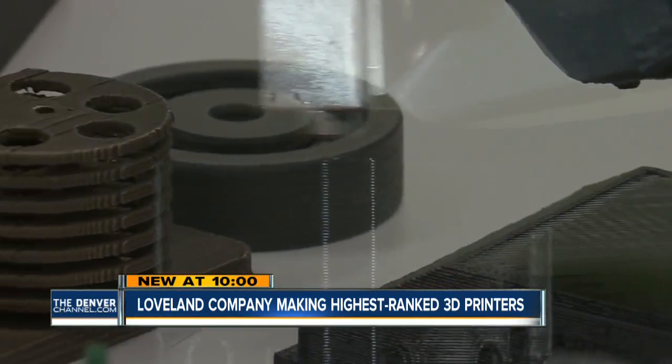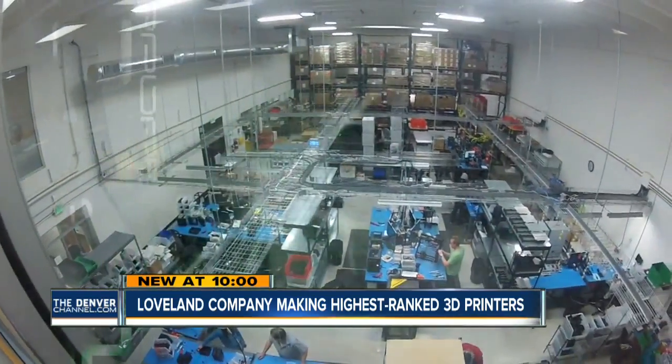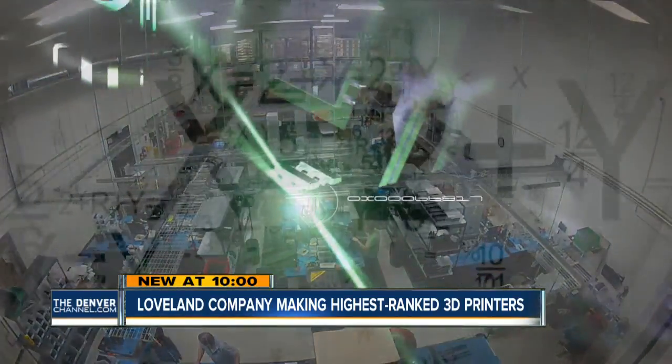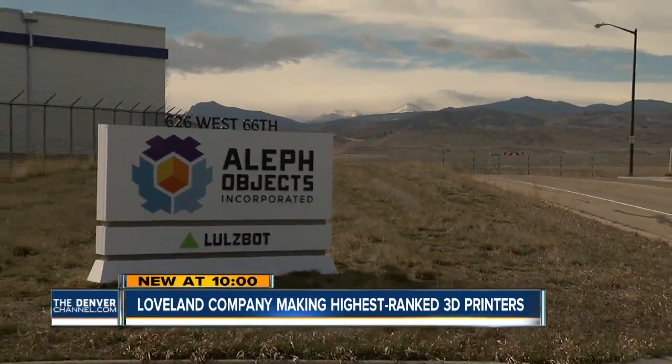From creating prosthetic limbs to NASA's experiments with pizza sauce, the 3D printing possibilities are endless, and Colorado innovators are leading the way. As more and more people learn about 3D printing and want to get the best 3D printer, they find out about us, and it keeps growing our company.